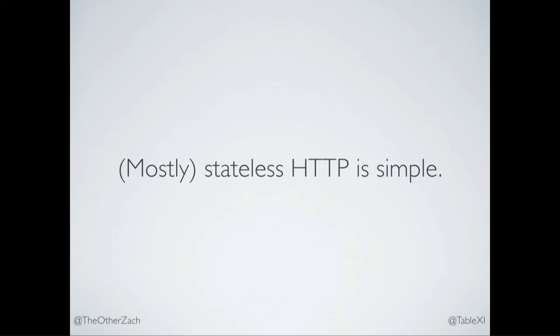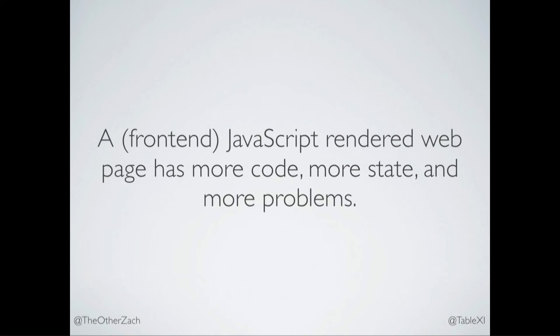HTTP is pretty simple. The user clicks a link or submits a form, goes to the server, the server returns a page. There's a one-to-one relationship between user actions and page loads. The moment we add front-end JavaScript — and from here on out, when I say JavaScript, I mean front-end JavaScript — the moment we add that to a web app, we've added complexity and moving parts. No matter how good the framework is, no matter how good your code is, a JavaScript-heavy page is just going to be more complex than a server-rendered page.